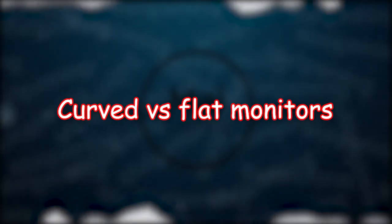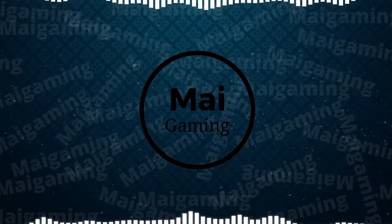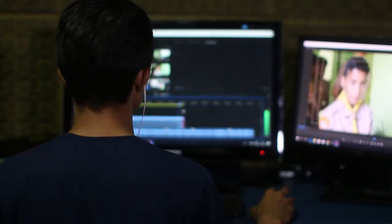Hey guys, in this video I will be comparing curved and flat monitors. I own both a high refresh rate curved and flat monitor. Let's look at the pros of curved monitors and then flat monitors.